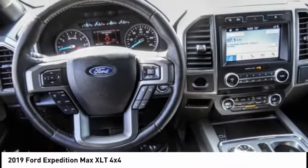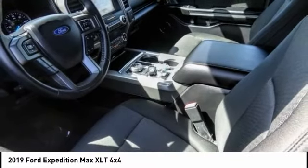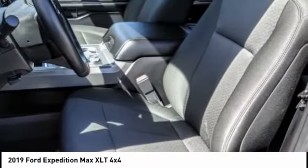And is priced below $45,000. This vehicle has less than 40,000 miles. Here are some of this vehicle's great options.